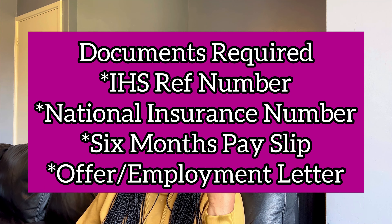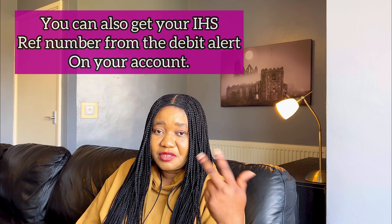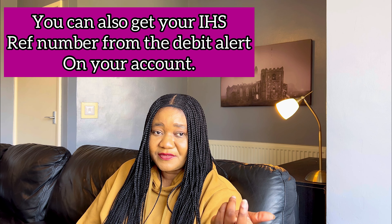What do you need for this application? You will need your IHS reference number — a 12-digit number. For those who don't have that number, the easiest way to get it is to go back to the email you used for your registration, because you'll find it there. You should have gotten an email notification immediately after you made payment for the IHS.